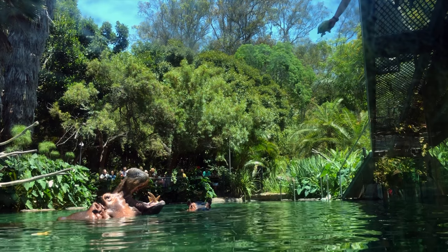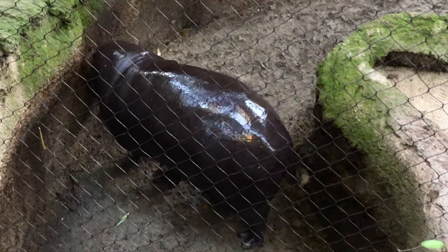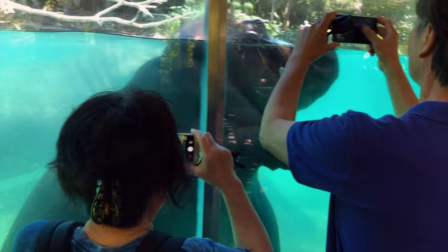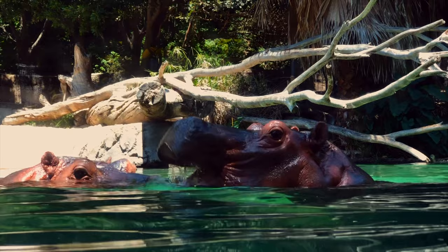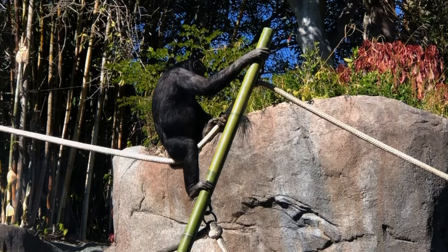Hippopotamuses are semi-aquatic animals from sub-Saharan Africa. There are two species of hippo, the other being the pygmy hippo, which can also be found at the zoo. They're one of the largest land animals, weighing up to 3,300 pounds, or 1,500 kilograms. Surprisingly, they're related to whales, dolphins, and porpoises, having branched off about 55 million years ago. Hippos spend most of their days in the water and nights grazing for food, and they're extremely territorial and have been known to attack boats and people.